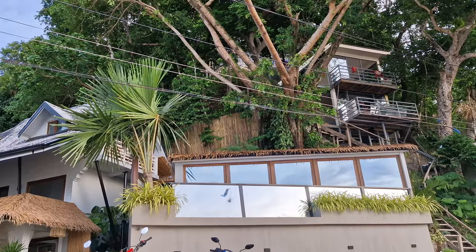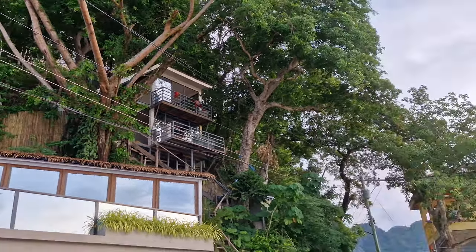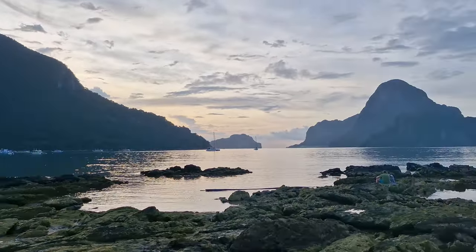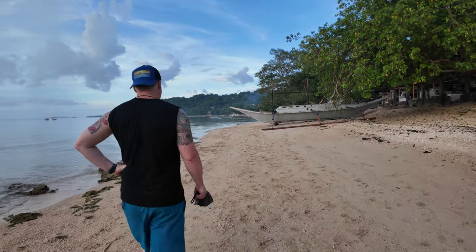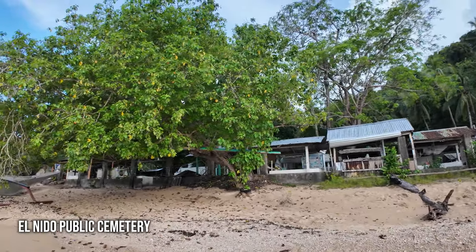Look at that nice house behind us — it's like a villa and they have some tree houses up there. We'll have a look at it just now. Imagine you are there for a nice vacation — this is what you get. Isn't that the best view ever? Let's go and take a bit of a walk and see a little bit more of this area. I've never seen a cemetery by the beach before. First time.